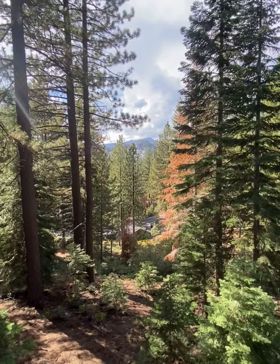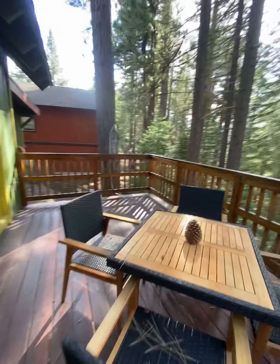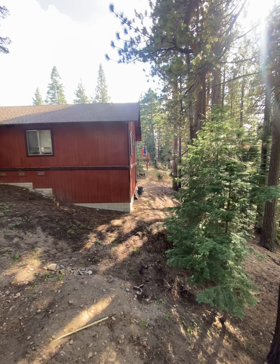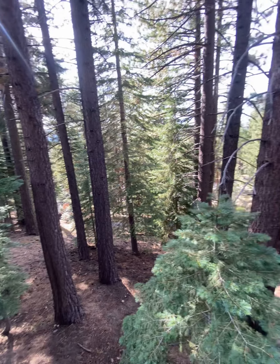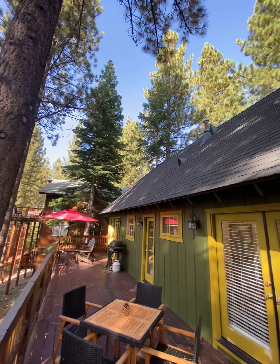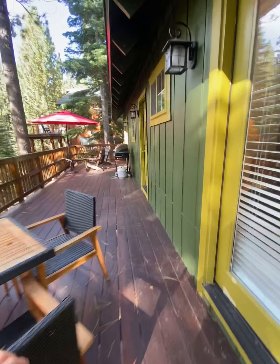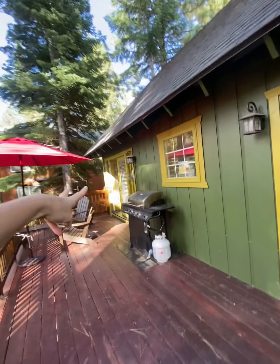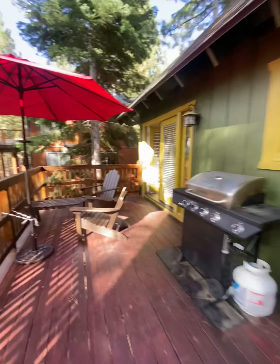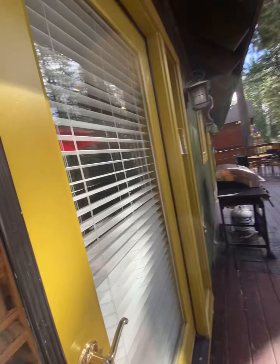Lots of natural light and windows — they do have newer blinds on them, so if you want privacy it's there, or open them up and let the light shine through. Recessed lighting throughout. The floor is slightly squishy right here, but it could just be the underlay — they might have gone a little too thick. It's not squeaky, just slightly different levels. Dining area into your kitchen with all new appliances and a gas stove.